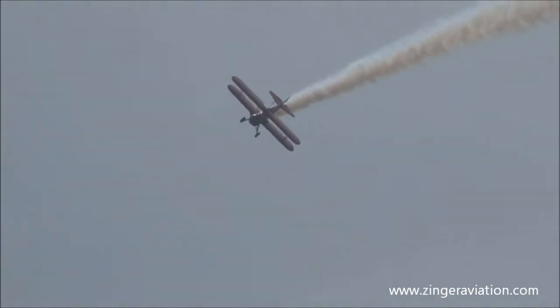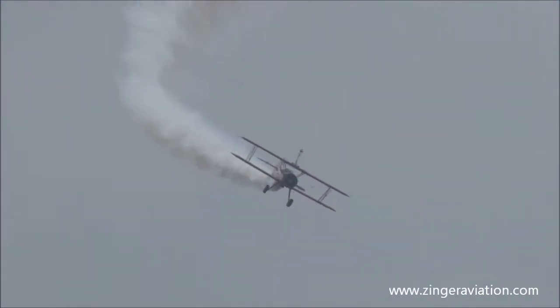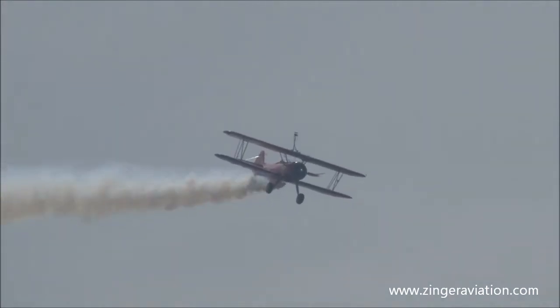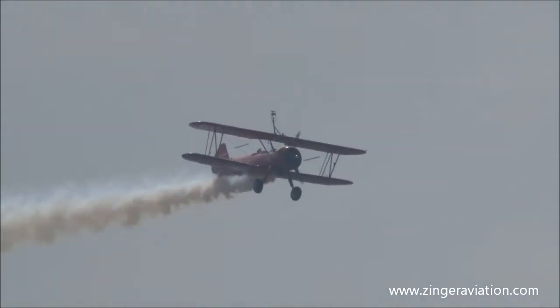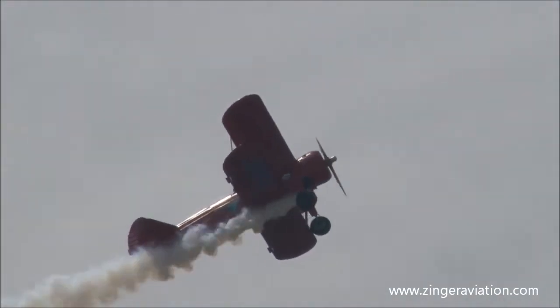This airplane has been converted from the 220 horsepower Continental to an R-985 — that's 985 cubic inches, cranking out 450 horsepower through the Hamilton Standard propeller.